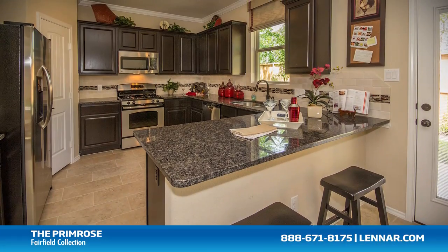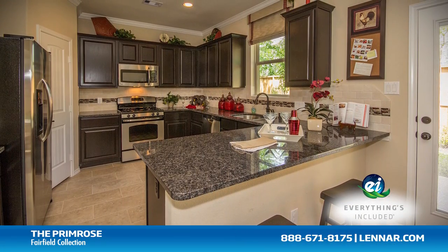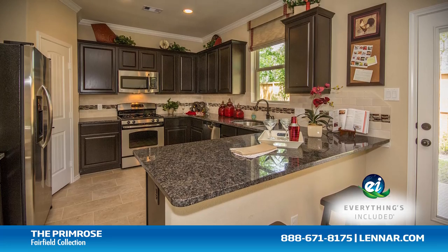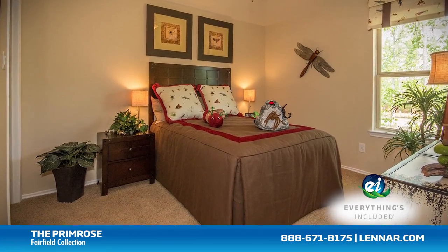Because Lennar is the only home builder in Houston to offer everything's included homes, the Primrose also includes all of the green features, appliances, and luxury designer upgrades that you've come to expect from Lennar.